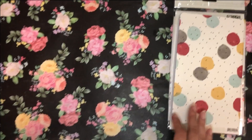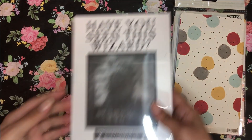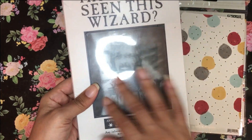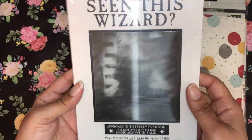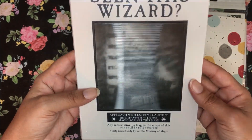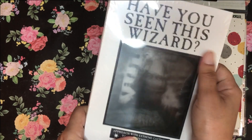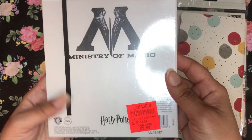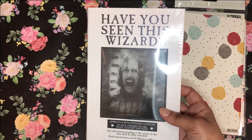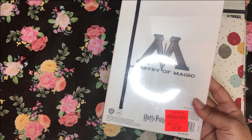That's it for Tuesday Morning. At Ollie's, I found some journals — you guys know I love Harry Potter. First I found this one that says 'Have You Seen This Wizard?' It has the wanted poster with Sirius Black on it — you know the famous picture from Azkaban Prison. They actually had one open in the store, so I'm not going to take the plastic off. It says 'Ministry of Magic' on it and the pages on the inside are just blank.